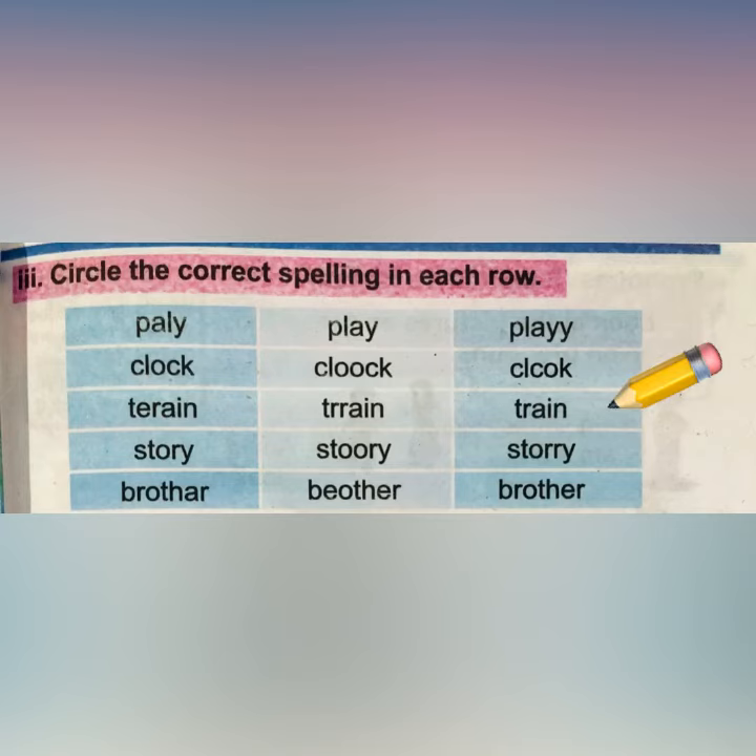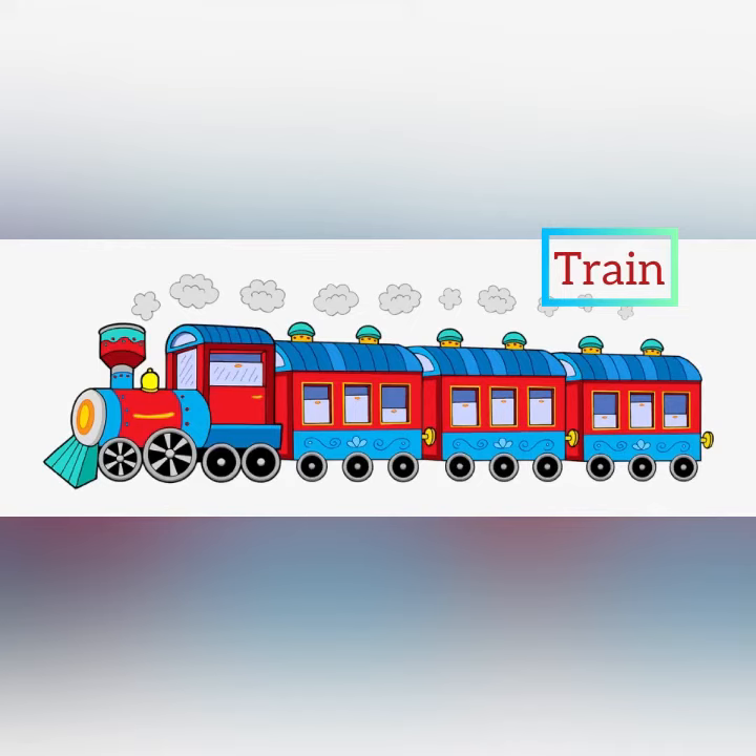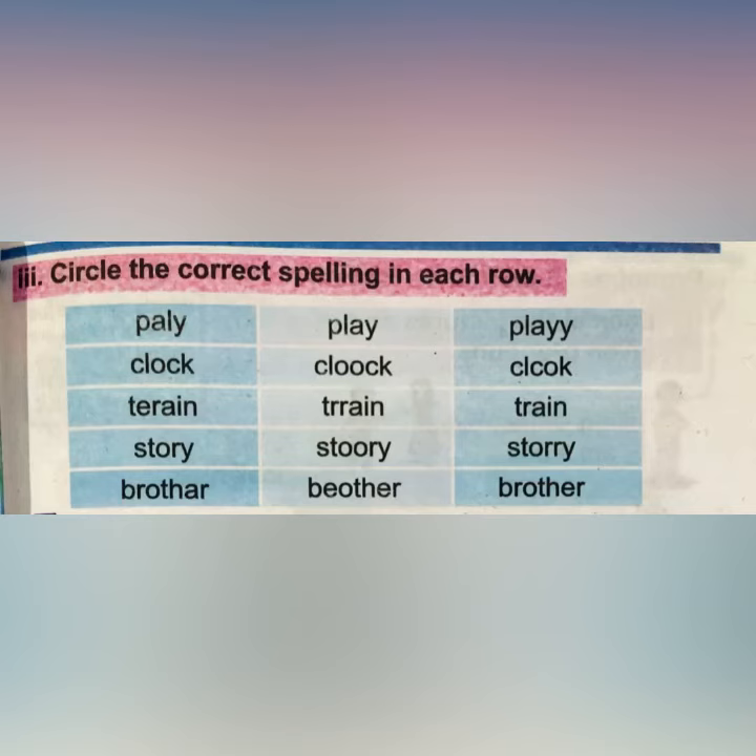And then comes 'train' — the correct spellings are T-R-A-I-N, train. So my babies, circle 'train'. Now here we are with 'story' and the correct spellings are S-T-O-R-Y, story. So circle 'story'.